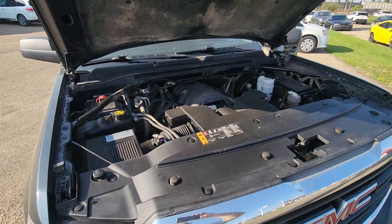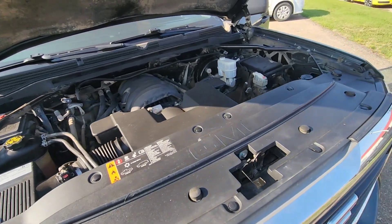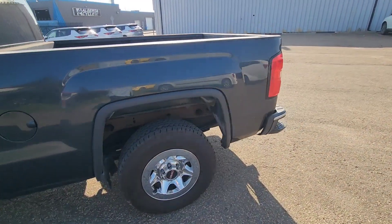It's got a 5.3 liter V8 engine that runs great and looks great. You can take a peek at it here, and the front grille looks great too.